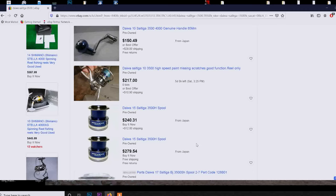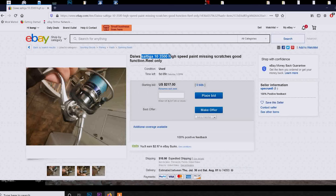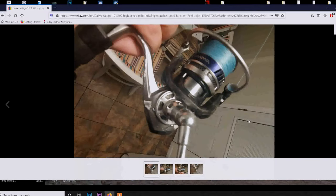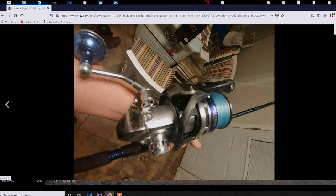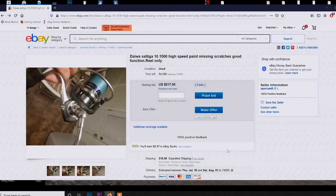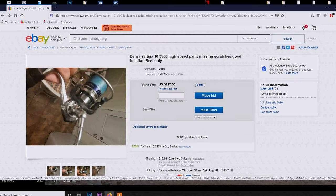Hey, look at this — this is what I'm talking about! This is a Saltiga 10 3500 high speed, missing some paint scratches, described as a good functional reel only. It just got listed and no one's bidding on it yet. The picture is a little blurry, which I don't like. It looks like the reel has really been abused, but for $200 I think it'd be a great buy. For something like this, you don't want to bid on it yet — and there is a reserve on it.